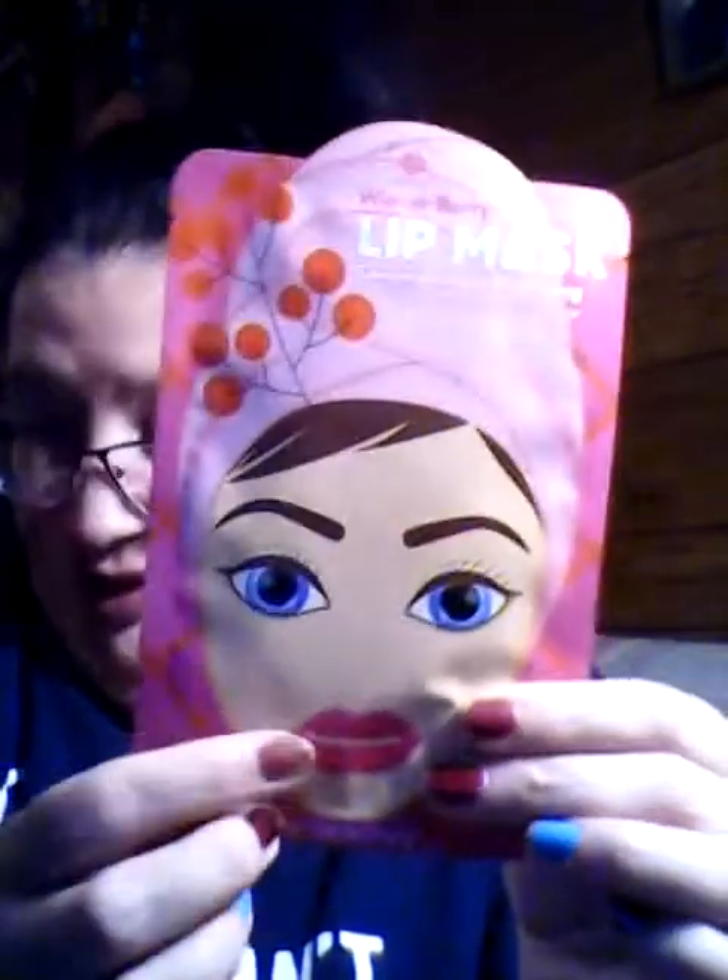I got this lip mask. It is in Winter Berry — it's by Bolero, conditioning and hydrating. These are really cute and I can't wait to try these.